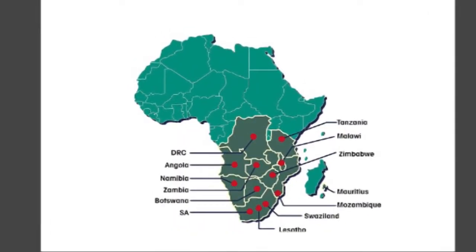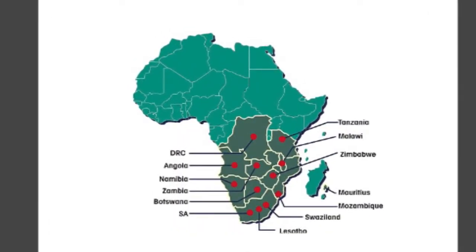There have already been inquiries coming from some rail operators internationally, including within the SADC region. We will be looking at the extent to which we can use this technology in those international markets.